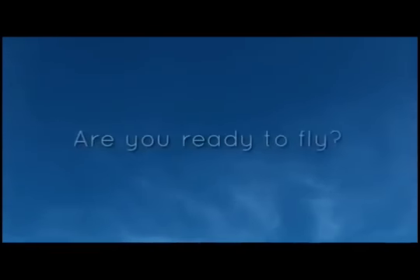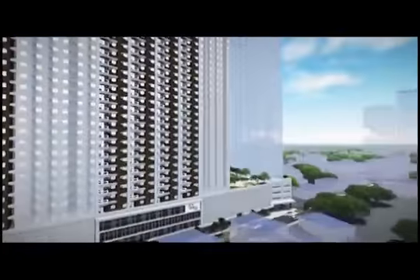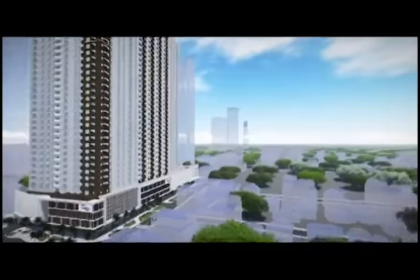Are you ready to fly? Then buckle up, Mandaluyong, and get ready for an exciting flight. Welcome to Amaya Sky Shaw North Tower, Amaya's first high-rise condominium in the center of the metro.